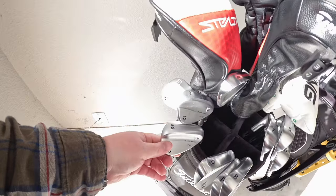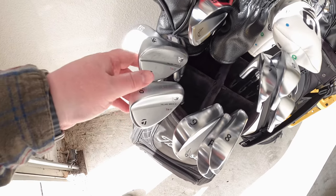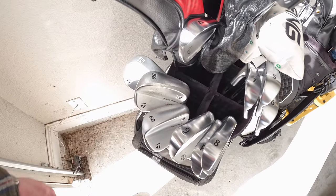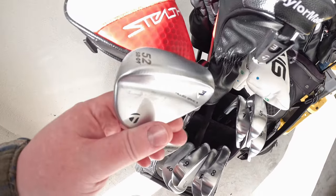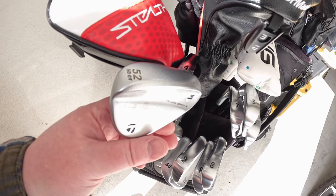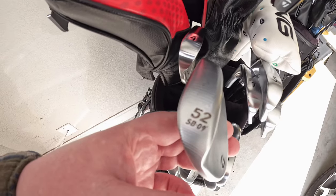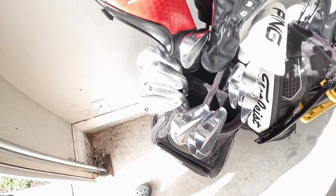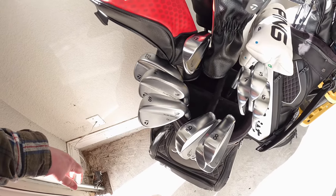The wedge specs: 56 and 60 are bent one degree, on S400 shafts, two degrees flat. The 60 is bent to 59, the 56 bent to 55, and then we have a normal MG3 52-degree with nine degrees of bounce. Best wedges I've ever owned. I know the MG4s are out but there's really nothing that much different — I've played these for about six months and they've been amazing.